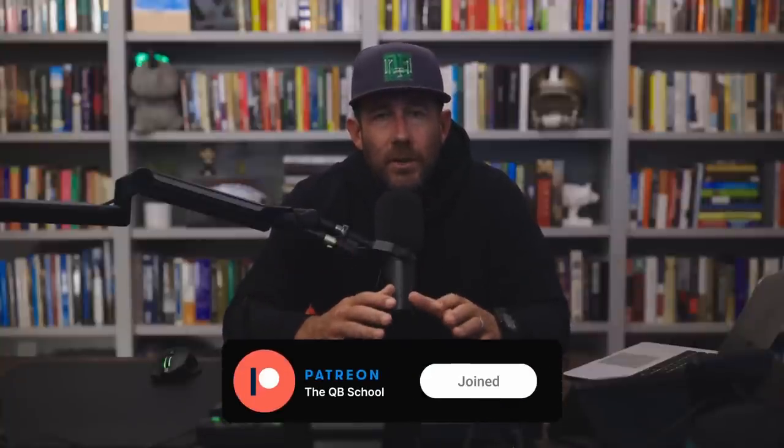Before we dive into this video, quick reminder about the Quarterback School Patreon community. If you enjoy the YouTube channel, you will love it — deep, deep dives, usually long format videos, trying to create the environment of what it's like in an NFL quarterback room. If you enjoy how I talk and teach ball, hop over there and become a member. I appreciate the support. Let's get into it.